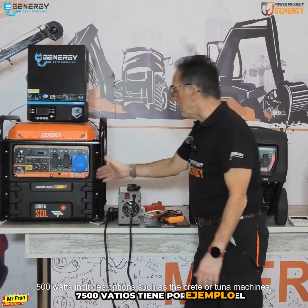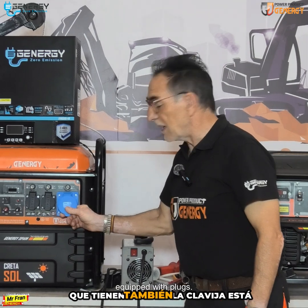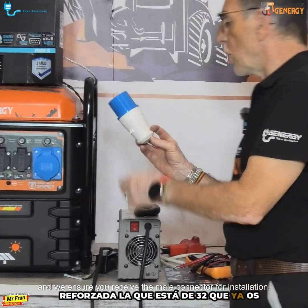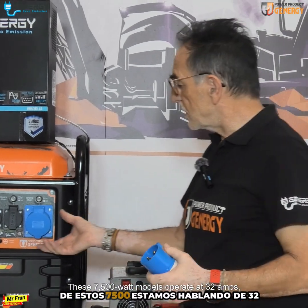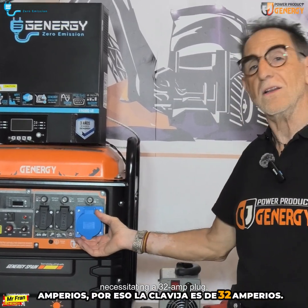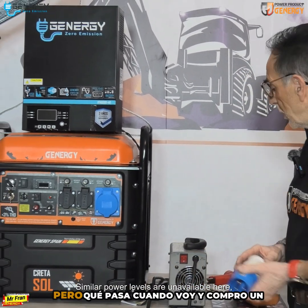7500 watt units include options such as the Crete or Tuna machines equipped with plugs. The 32 amp connector is reinforced and we ensure you receive the male connector for installation. These 7500 watt models operate at 32 amps, necessitating a 32 amp plug. Similar power levels are unavailable here.